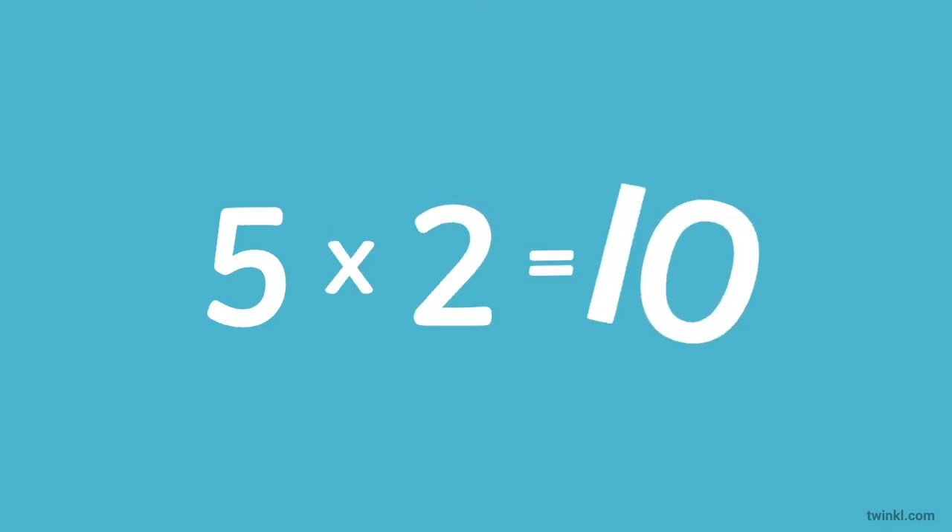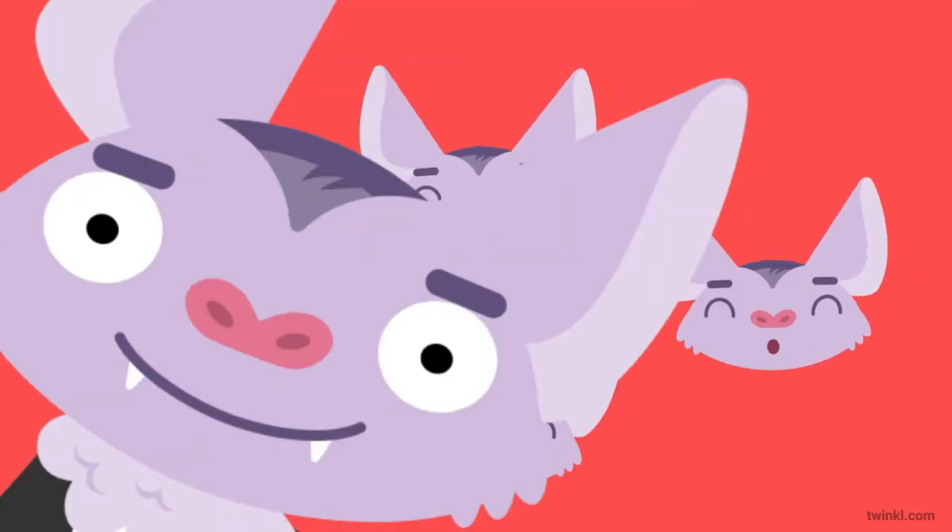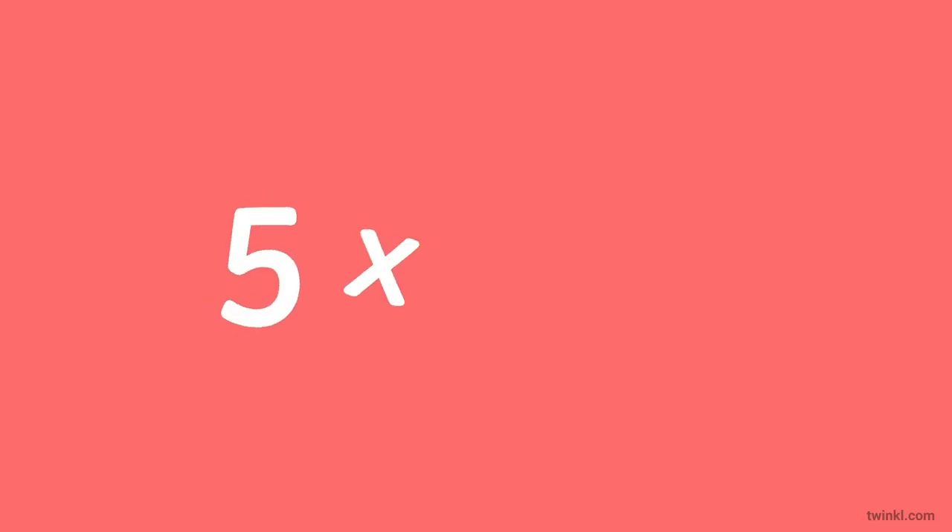Five times one is five. Five times two is ten. Now it's up to you — let's try those two again. Five times one is... Five times two is...